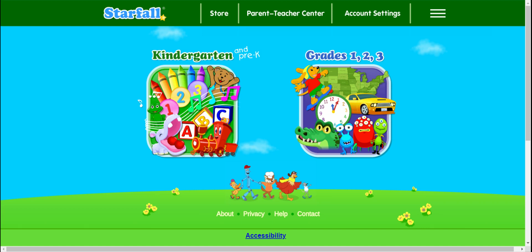Good morning, 2A friends. Today we're going to play a math game on Starfall. We're going into this section, grades 1, 2, 3.